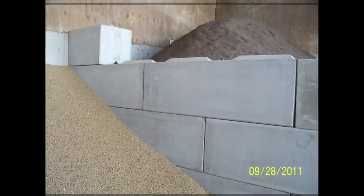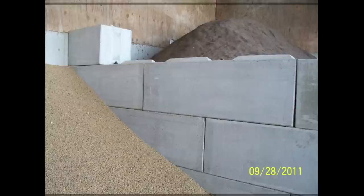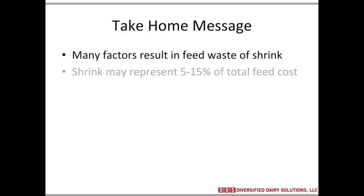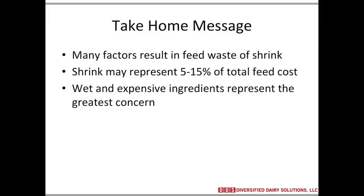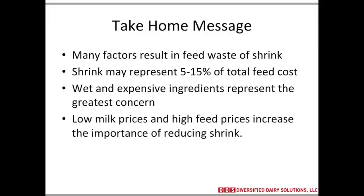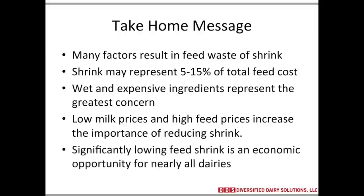This last picture shows some blocks — very inexpensive blocks that can be used under roof to keep ingredients separate, and also out in the feed yard to keep from pushing feed around. My take-home message: many factors result in feed waste and shrink. Shrink may represent 5% to 15% of total feed cost. Wet and expensive ingredients represent the greatest concern. Low milk prices and high feed prices increase the importance of reducing shrink, making it a top priority on many dairies right now. Significantly lower feed shrink is an economic opportunity for nearly all dairies. Thanks for sharing these important points that dairy producers can use to minimize shrink.